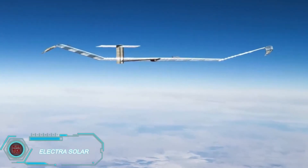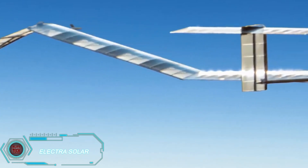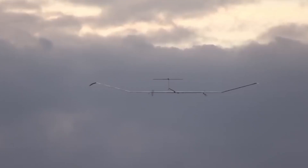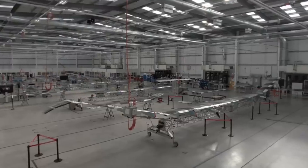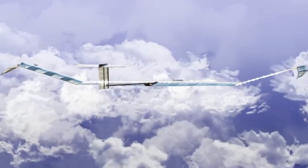Solar energy isn't just for cars and buildings anymore — it's powering aircraft too. Electra Solar has developed two solar-powered planes. The first model has 81 square feet of photovoltaic panels that generate 1.65 kilowatts, while the second model's panels cover up to 269 square feet, producing 5 kilowatts of energy.